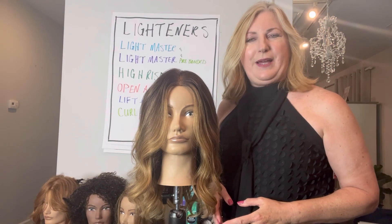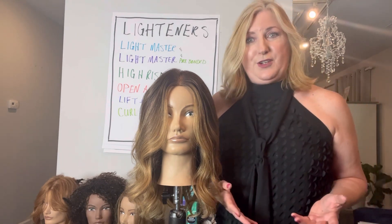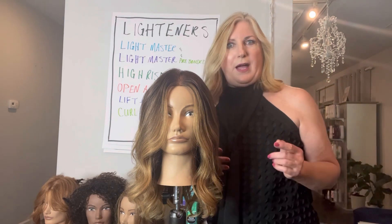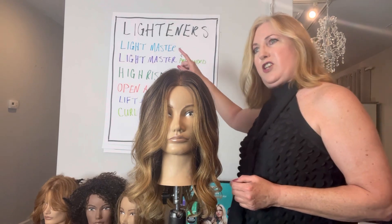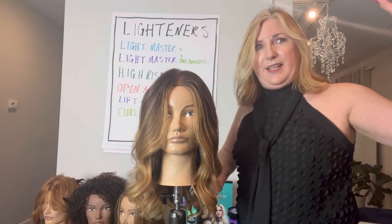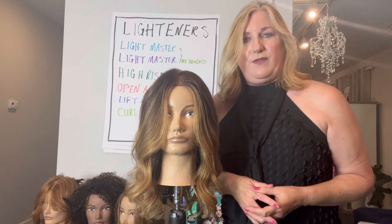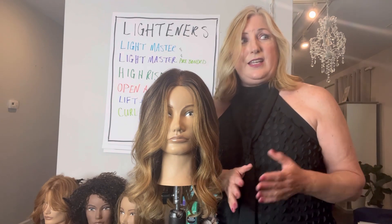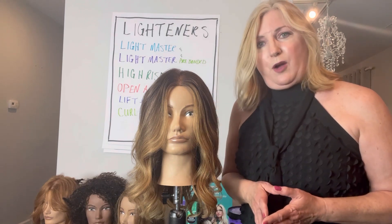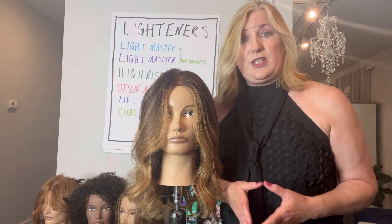Now let's talk about the Matrix Lightener portfolio. Have you seen how many lighteners Matrix provides? Let's talk about each one. First is Lightmaster — our go-to lightener for eight levels of lift. In the recent couple of years, we've also come out with Lightmaster that's pre-bonded, and it will give you eight levels of lift as well.